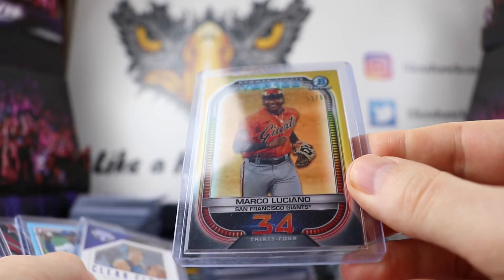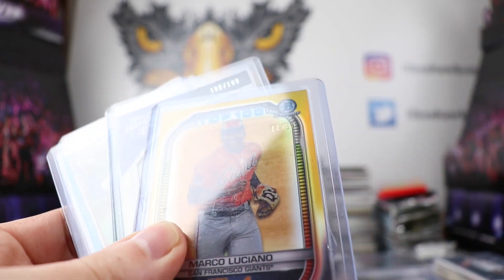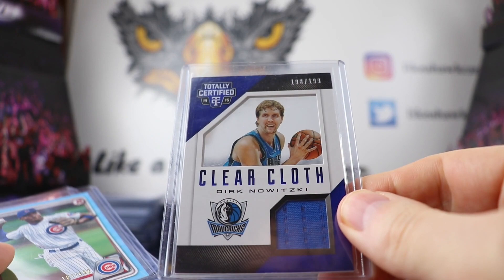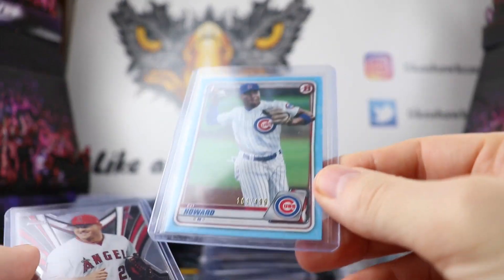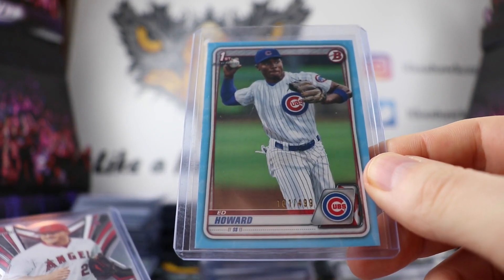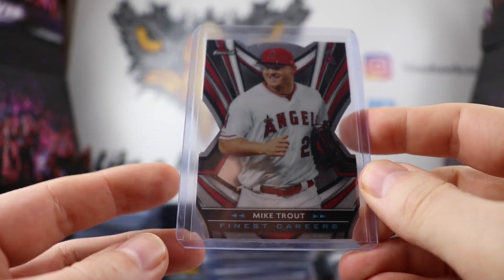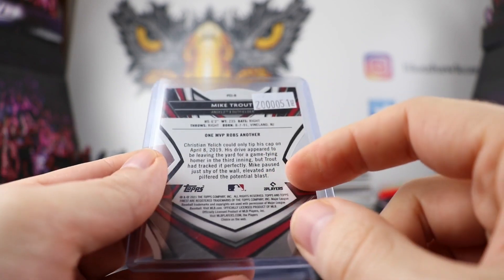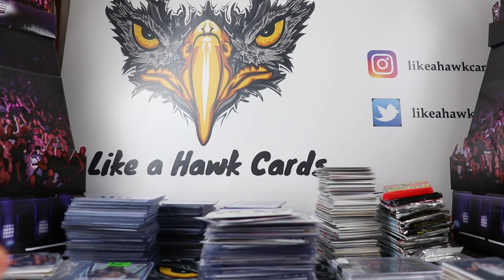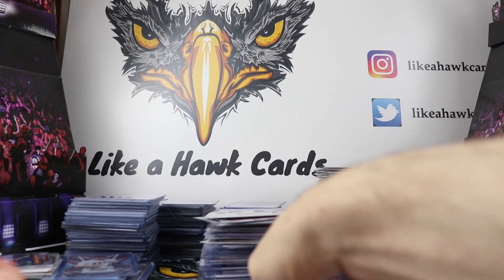These next ones in total were about $30. I got a Marco Luciano insert — a gold out of 50, number 11. Got a Dirk Nowitzki relic out of 199. I also started looking for Cubs prospects, so I was able to get an Ed Howard first Bowman out of 499 with the sky blue background. Then I got the Topps Finest die cuts of Mike Trout that came out in this year's boxes — I think every box or every other box — and I just loved the price and the die cuts.